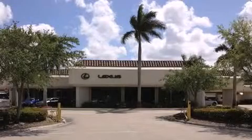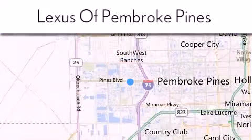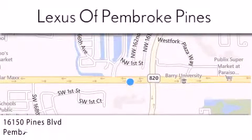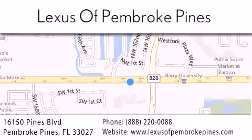Thank you for considering Lexus of Pembroke Pines for your next new or pre-owned vehicle. If you have any questions, please visit our website, give us a call, or stop by our dealership. We're just one mile west of I-75. We look forward to serving you.